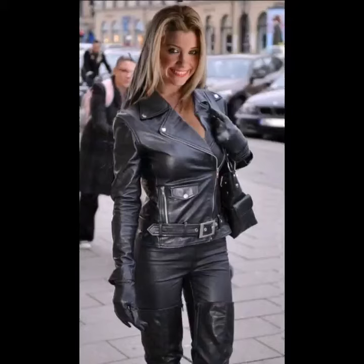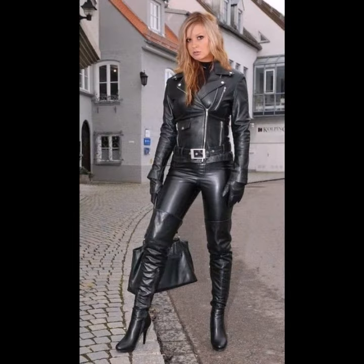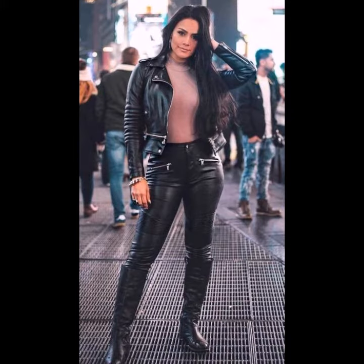Hello viewers, welcome back to my YouTube channel. Today in this video I am going to show you ideas and designs about leather pants. You can see different sizes and different varieties of leather pants in this video — they look very gorgeous and pretty.